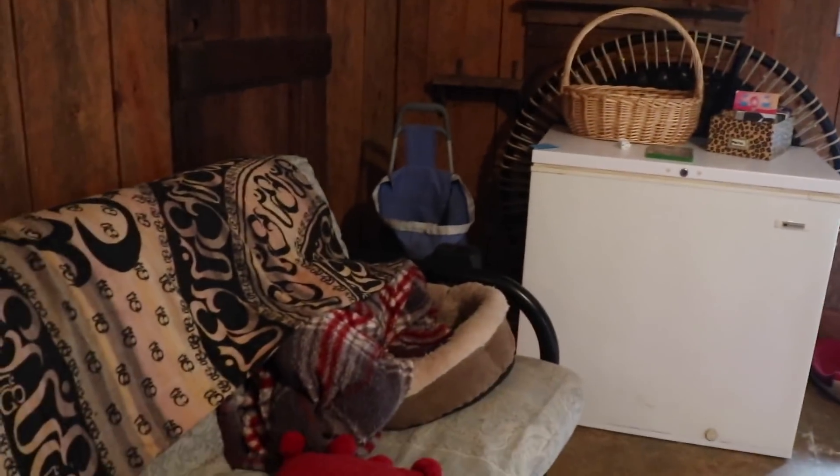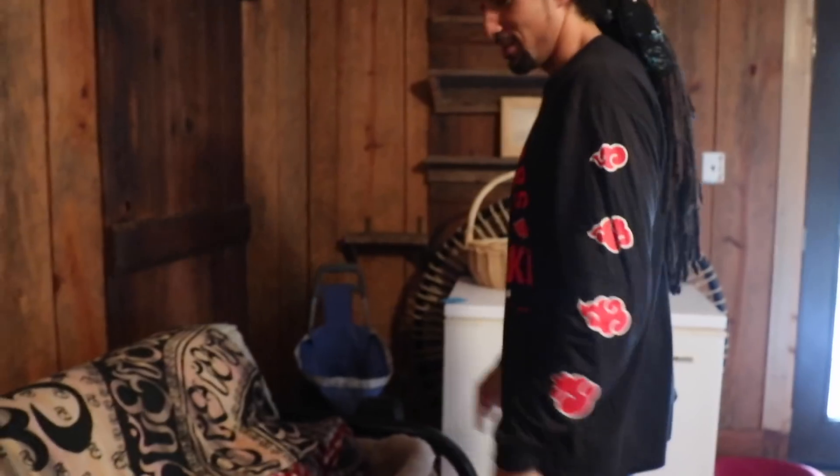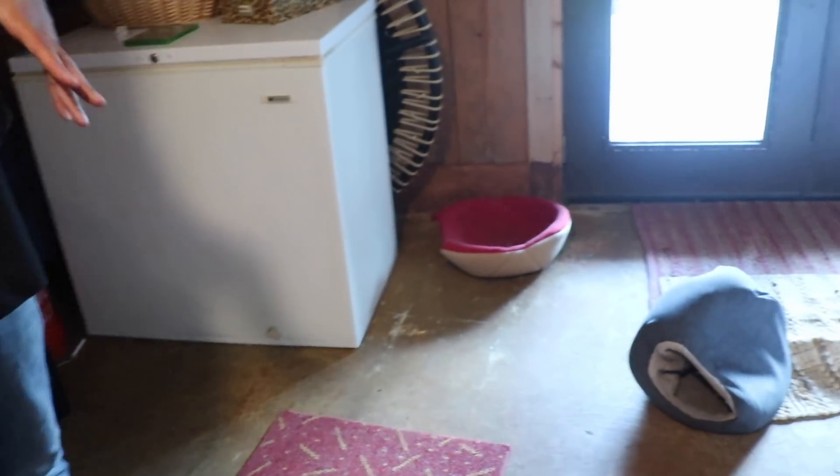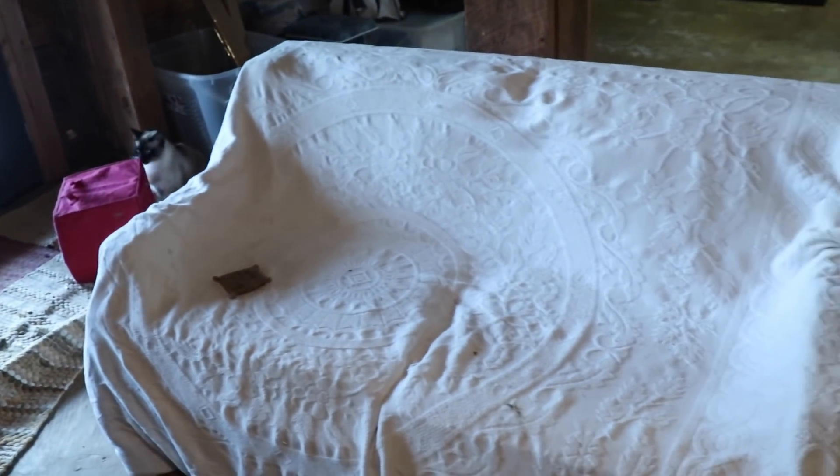Got the deep freezer. Got the futon just in case somebody wants to come stay over — when you come stay at the Earth Mama residence. Right now this is sort of the cat domain, this is the cats' room. Nobody's really staying here except the cats. I foresee it being a man cave at some point, but we'll see how that plays out.